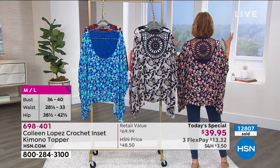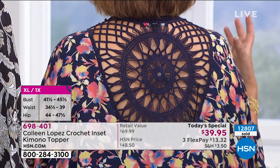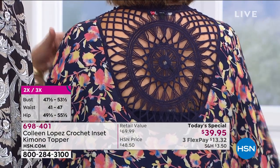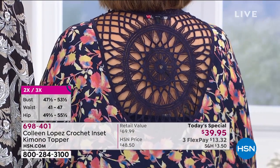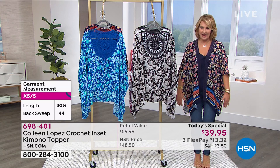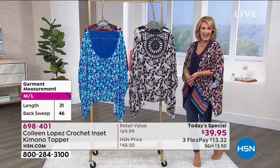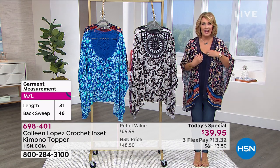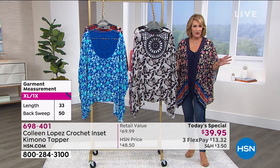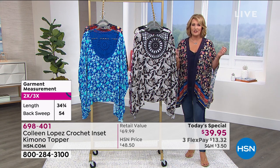I'll show you the back because it has what we call almost like a dream catcher — all gorgeous crochet. This beautiful crochet detail gives you all this extra interest, and that crochet wraps up around your shoulder and down the front of this beautiful topper. You can see you get great coverage with it. I love the little slit — it kind of cuts diagonally across the thighs, so it's very flattering and has fabulous movement.